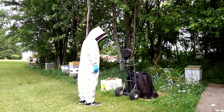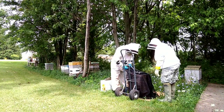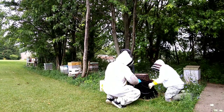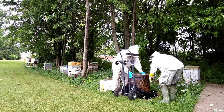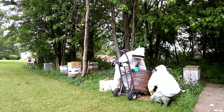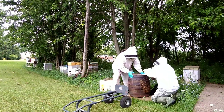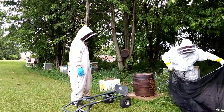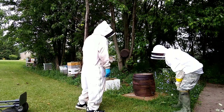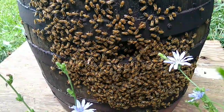Alright, final step here. We're going to get the net off of here and let these bees fly. Let them fly up here, let them fly up on the other side. And here they are now in their nice new home.